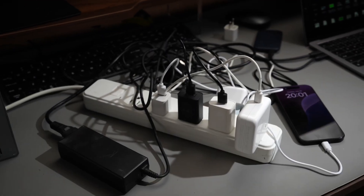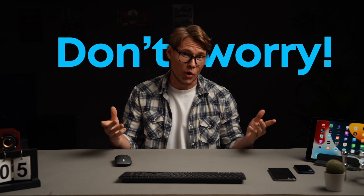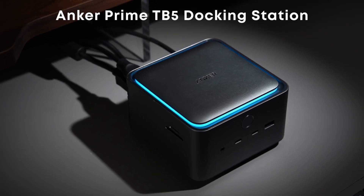Hey friends! Are you tired of running out of ports on your laptop and dealing with a desk full of messy cables? Don't worry, today I'm introducing you to the ultimate solution – the Anker Prime TB5 Docking Station. It's here to clean up your desk and supercharge your productivity.